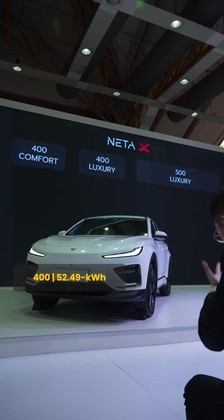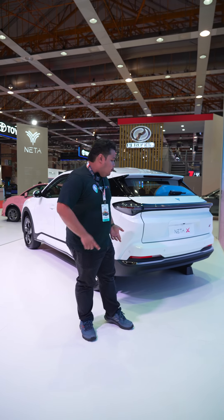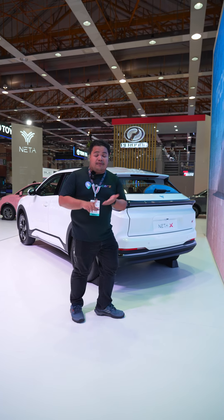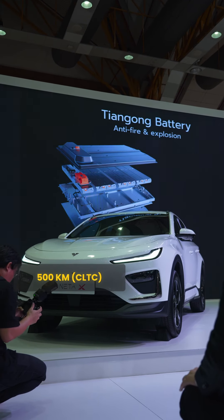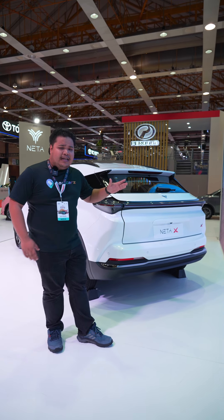For the Malaysian market, the NETA-X arrives in three variants, with the largest one being a 62 kilowatt-hour unit granting it a decent CLTC range of up to 500 kilometers. But on a more real-life WLTP standard, it goes around 400-plus kilometers.